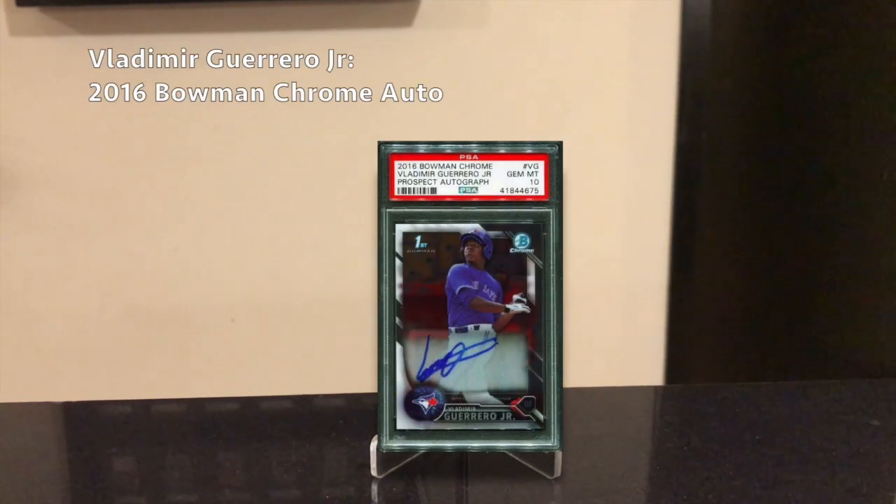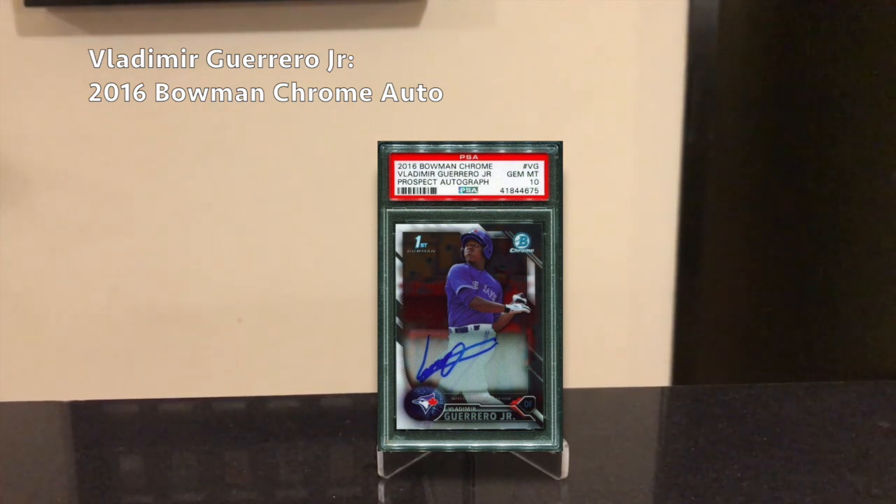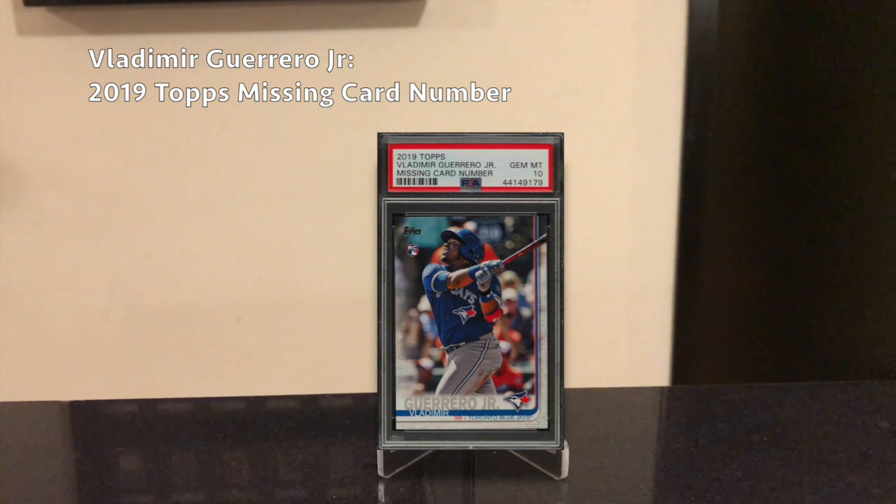Next player is Vladimir Guerrero Jr. He had what many felt was a pretty disappointing rookie season, but I think this guy still has a lot of proven power — just look at the bombs he put on display at the Home Run Derby. He's only 20, and supposedly he's going to get in better shape this offseason, which I think is a big issue for him. If he slims down a bit he can get even more power and consistency. I think he's definitely capable of hitting 50-plus home runs in a season. His best card — the 2016 Bowman Chrome Auto — goes for about $850 in a PSA 10 or BGS 9.5, which is a bit pricey.